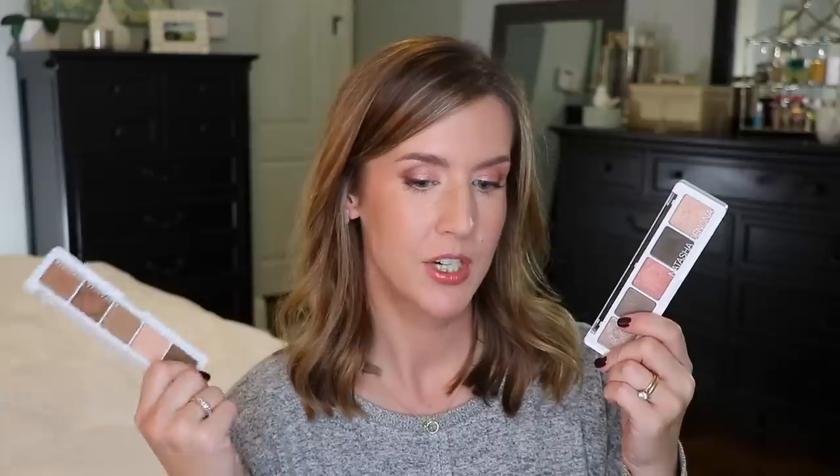Speaking of small with big impact, this is the Natasha Denona eyeshadow palette 5, palette 08. I am in love with this palette. I also have the camel palette — I like it and it travels really well because of its small size — but palette 08 is the one I really want to focus on. Maybe you don't want to spend all the money on a big Natasha Denona palette. I've really been loving this one and I owe you guys an eye look from it. The shades are different than any other palette I have, and her palette fives are really good to play around with.